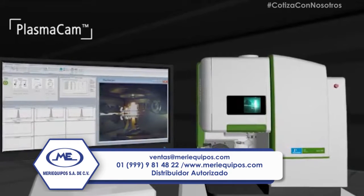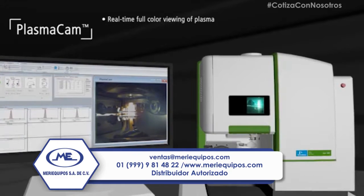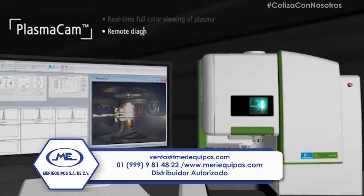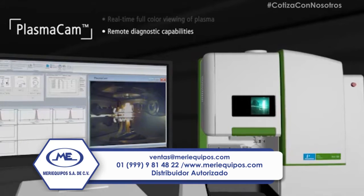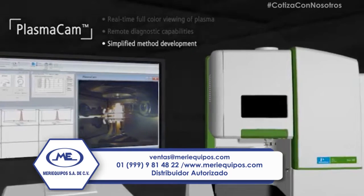Take a closer look. With our proprietary Plasma Cam, you can monitor plasma detail in real time — an industry first — with perfect color visualization. Laboratories can also monitor sample introduction components and remotely diagnose issues for simplified method development.